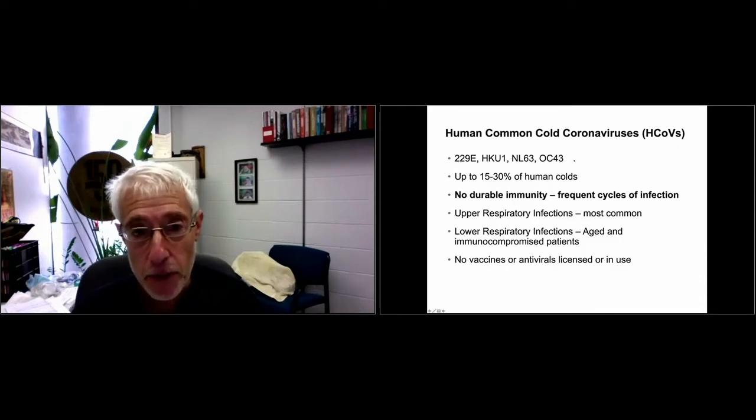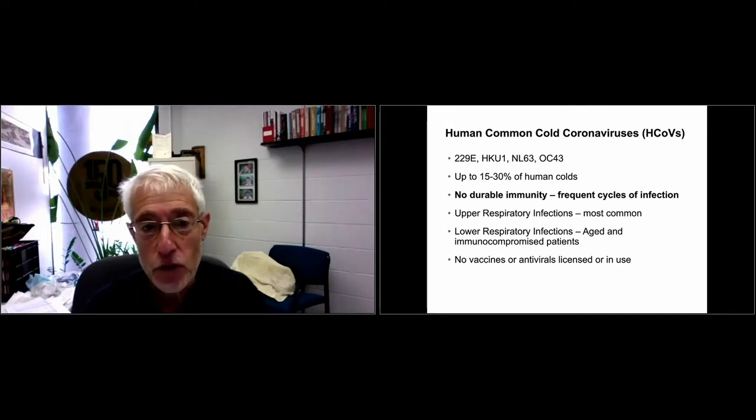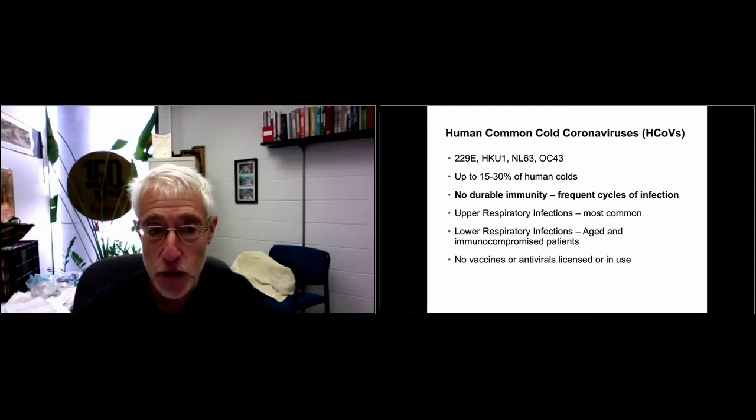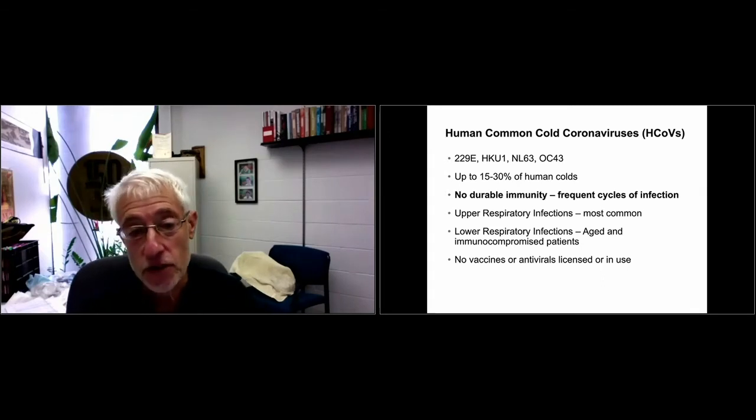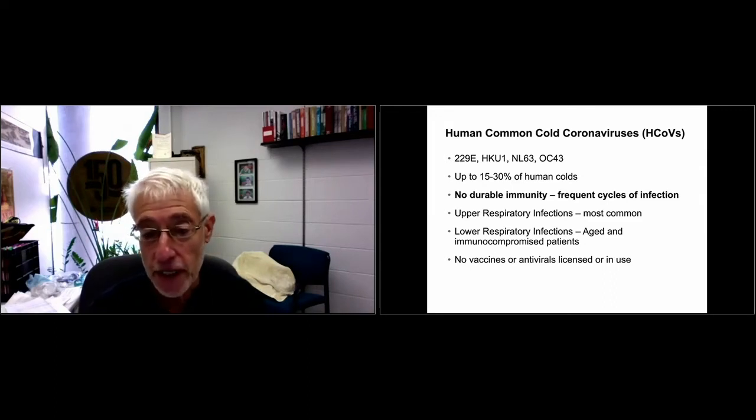There are four common cold coronaviruses: 229E, HKU1, NL63, and OC43. OC43 and 229E have been identified for about 50 to 60 years. HKU1 and NL63 were identified after the SARS epidemic in 2003. They cause up to 15 to 30 percent of common colds, and one feature is that there's no durable immunity — there are frequent cycles of infection, which is a characteristic we worry about with COVID-19. Upper respiratory infections are most common; lower respiratory infections are uncommon but occur in aged and immunocompromised patients. There are no antivirals or vaccines for the common cold coronaviruses.